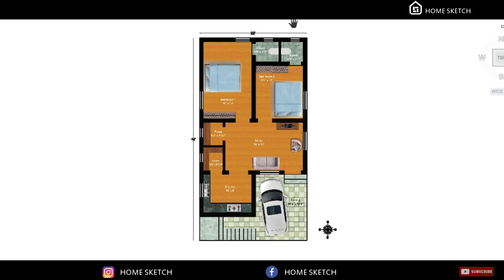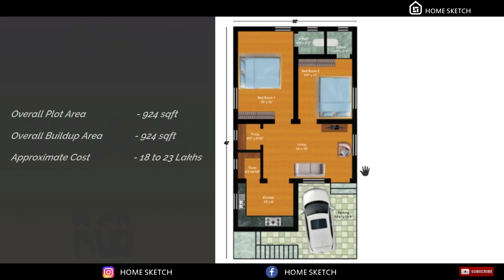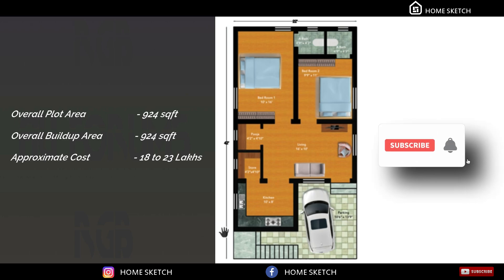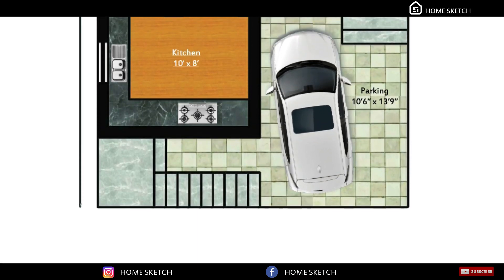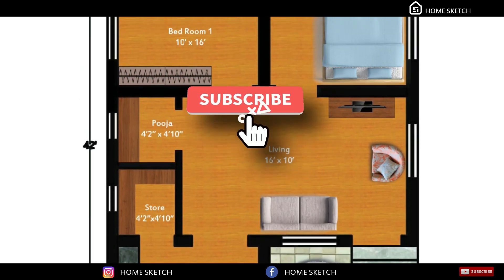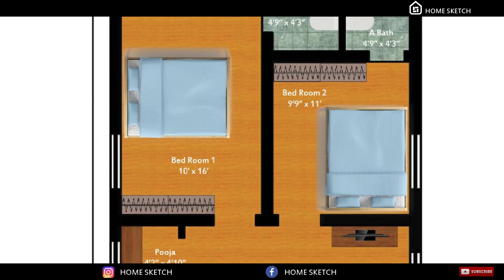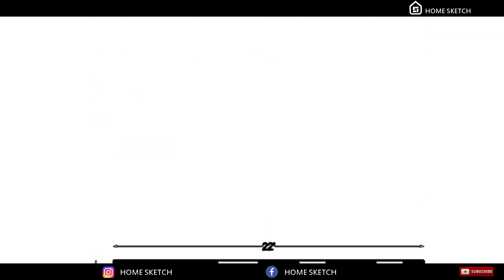Overall, this is the floor plan of this house. The overall built-up area is 924 square feet, so the approximate cost estimation of the project will come to 18 to 23 lakhs. If any of your friends or relatives need this house plan, kindly share it with them. If you need any other type of house plan, kindly contact us, and comment your opinions about this house plan in the comment section. Thanks for watching.